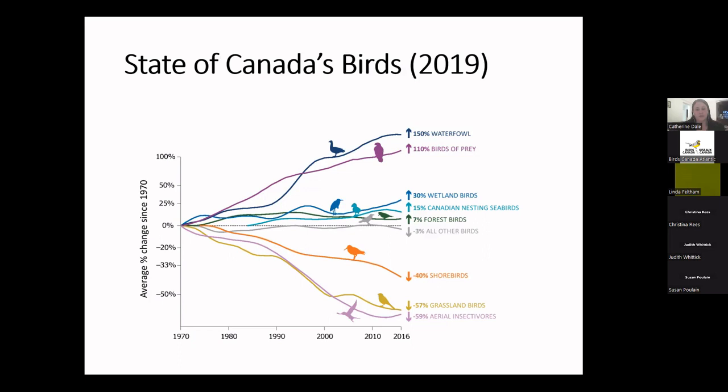Birds of prey are actually increasing pretty dramatically — we may still be seeing the effects of the banning of DDT in the 70s. Waterfowl are also doing extremely well. But some other bird groups are struggling a lot. In particular, grassland birds and aerial insectivores are both declining extremely rapidly. Throughout this presentation, we'll talk about some of the reasons why that might be.